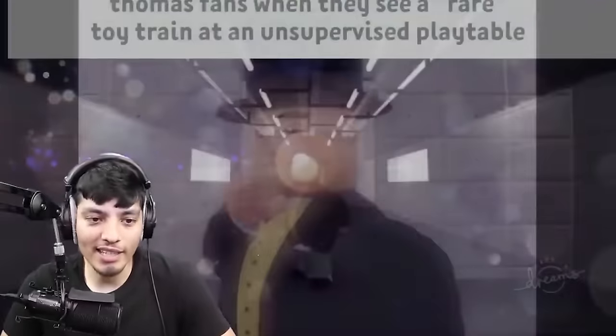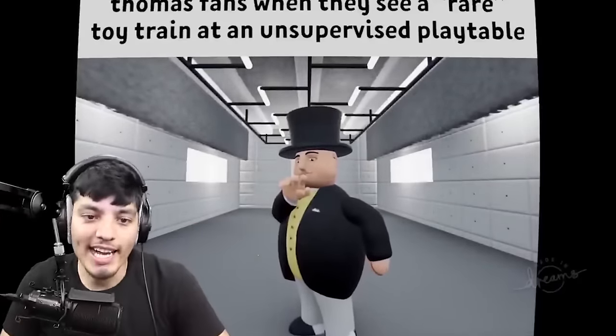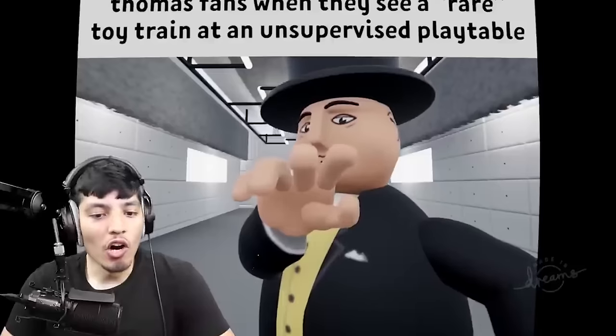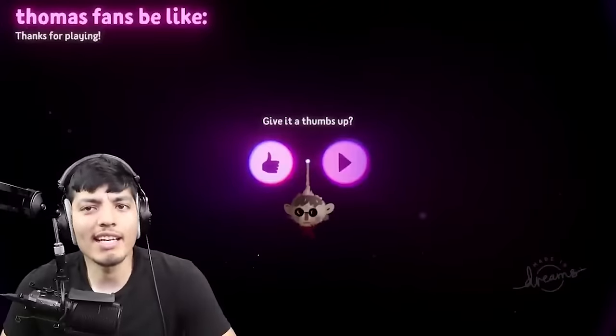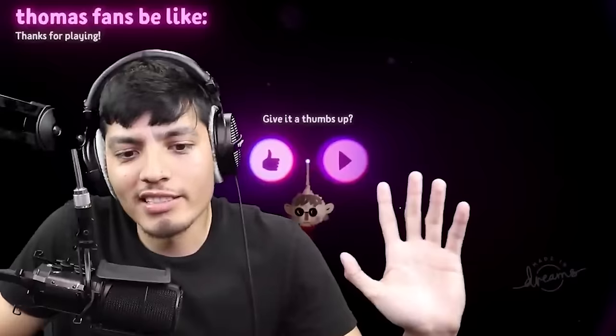Alright, let's see how Thomas fans be like. Thomas fans when they see a rare toy train at an unsupervised play table — oh, he's gonna steal it. Don't do it, fat controller. Guys, stealing is not cool. Unless you really like the object or item, then by all means, take the risk if you want.